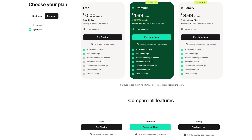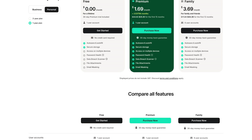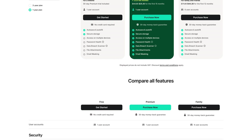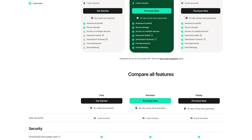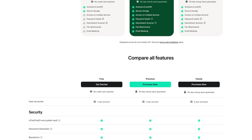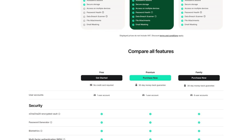On the free plan for NordPass, they initially give you a 30-day trial of their premium plan. If you don't sign up for it, when the trial ends, your plan reverts back to the free plan. To get access on multiple devices and get other features, their plans start at less than two dollars per month on their annual plans.